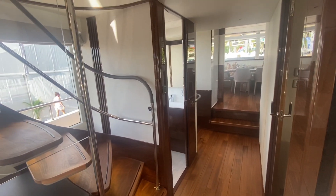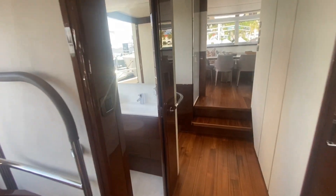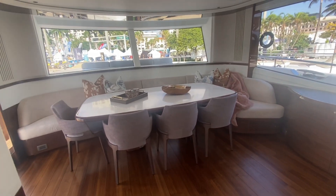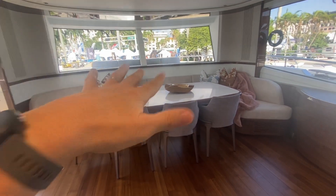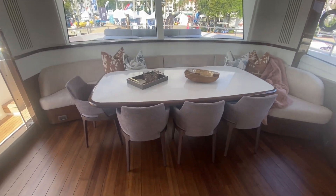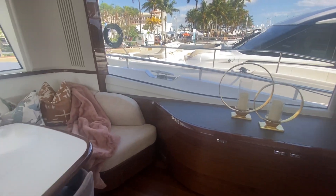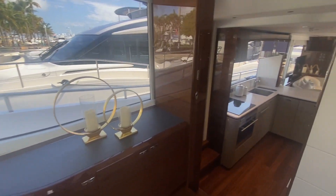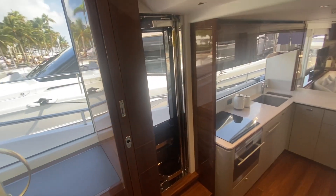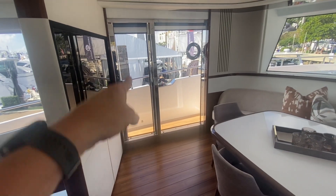These stairs will lead up to the sky lounge and wheelhouse, and there's a nice day head. As we go forward, this is one of the options on the X80 — this whole area on the main level can also be an additional owner's quarters. So you can have owner's quarters up here, master stateroom, or down below as well. This owner has decided to have the dining room here. There's another access to the galley with a sliding pocket door, and there is a side door on each side.